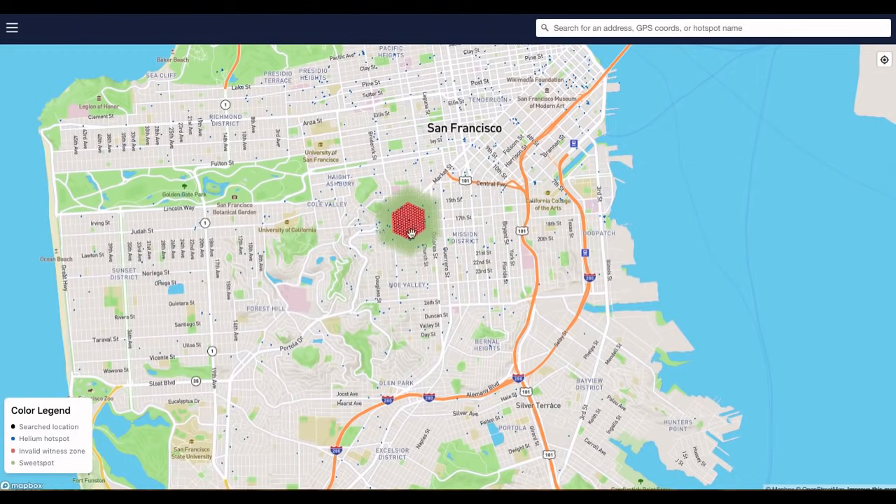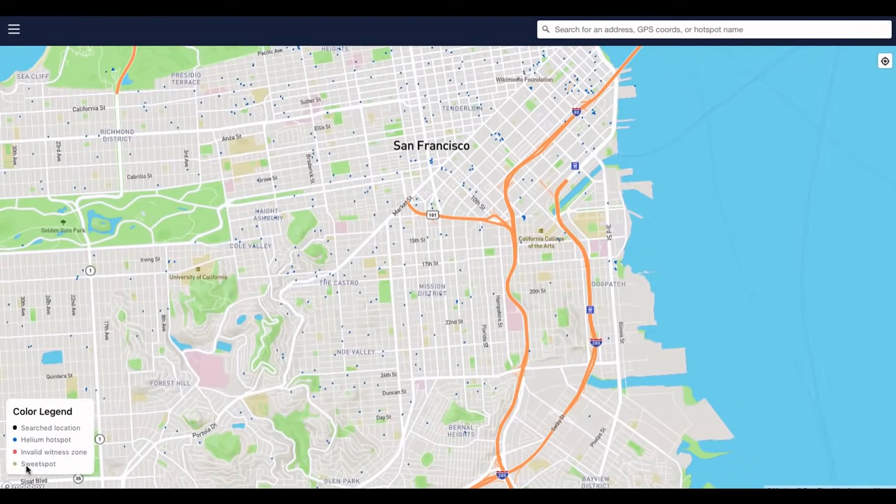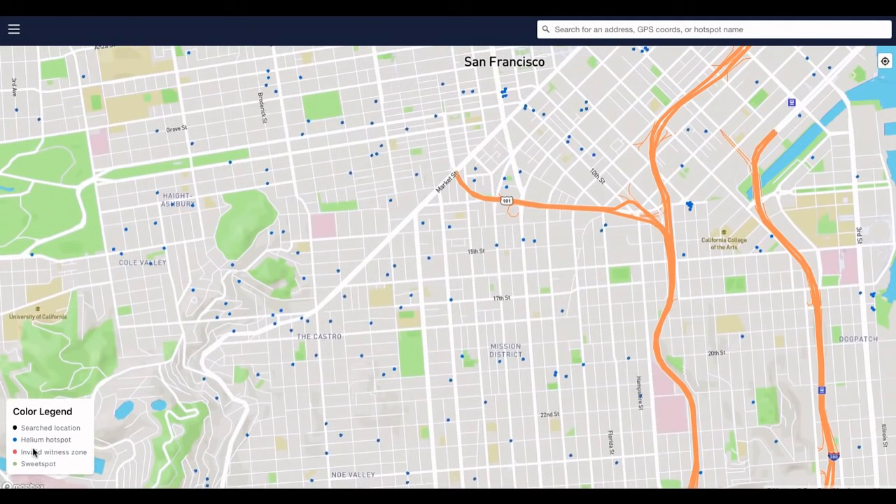In order to understand this interactive map, we have to understand there is underlying source code that determines how effective these hotspots are in their earning power and efficiency. This map gives us a visual to identify those locations and what we could expect to earn from a hotspot in a particular location. The color legend shows hotspot locations, invalid witness zones, and sweet spots — something not available on the previous map.